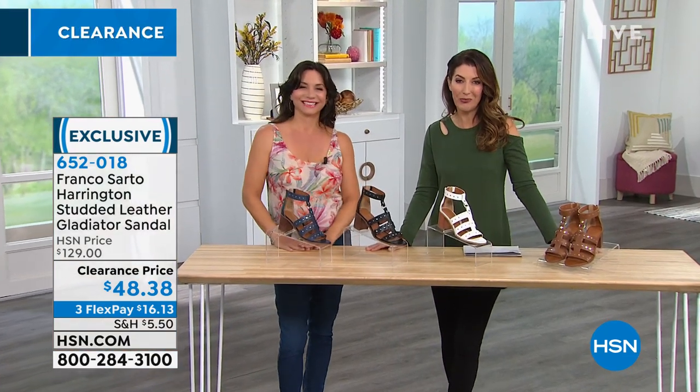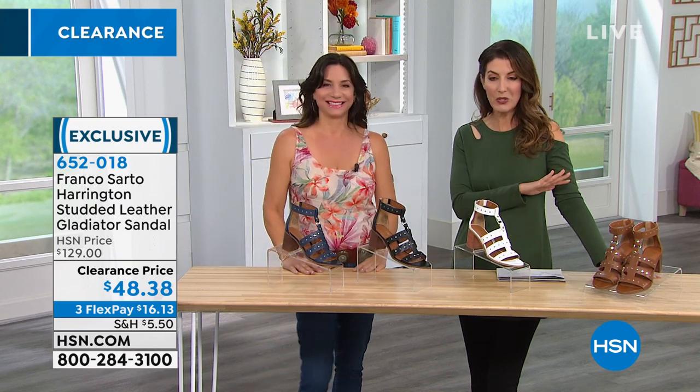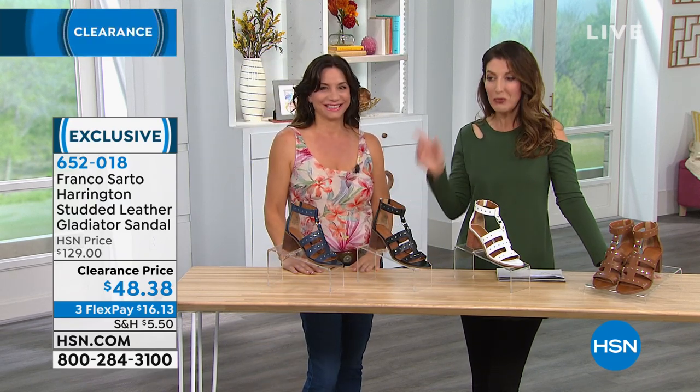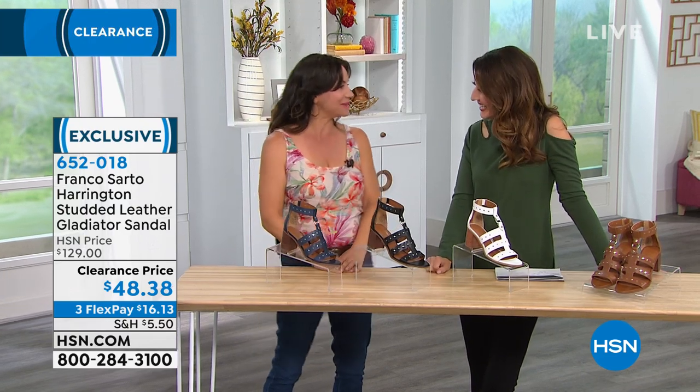Jacqueline Tilson is here from Franco Sarto to tell us about a killer deal on one of our most favorite shoe brands. And if you know shoes, you know Franco Sarto. Thank you for the warm welcome — so happy to be here.